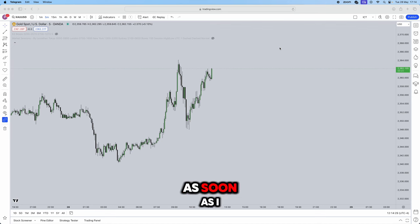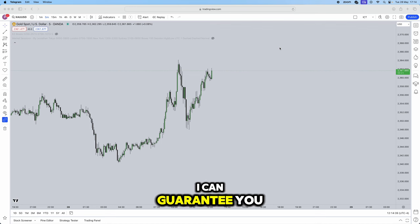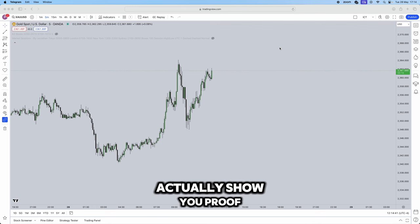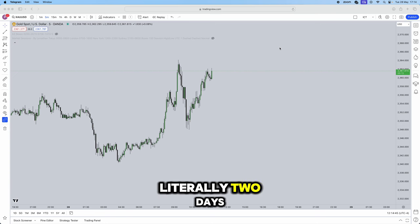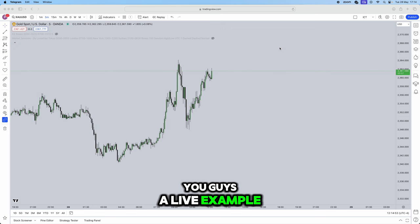As soon as I teach you this strategy, you'll be able to use it straight away — whether you back test, forward test, or start trading it immediately. I can guarantee you profitability, and I can show you proof: someone I taught this strategy became profitable in literally two days. I'll be creating a checklist and showing you a live example towards the end.